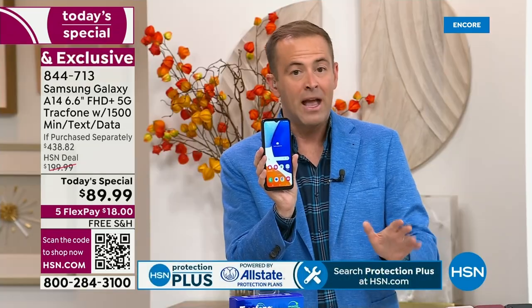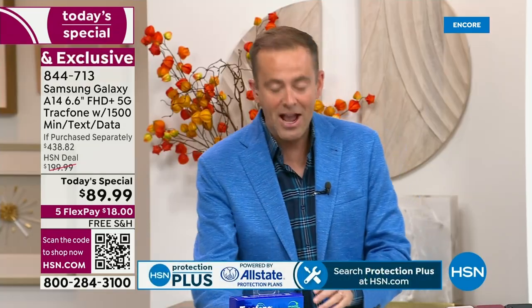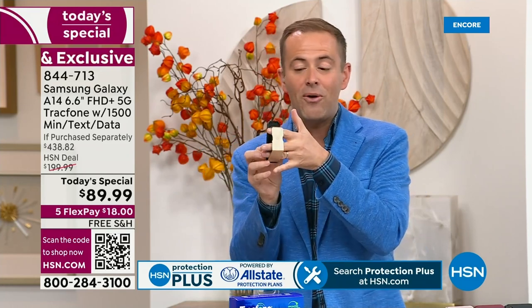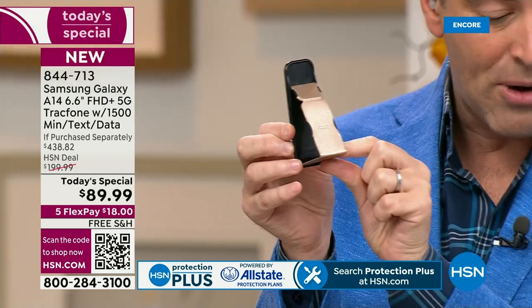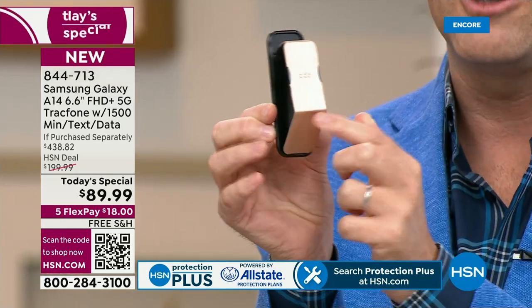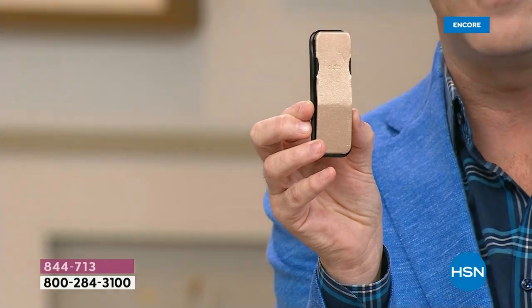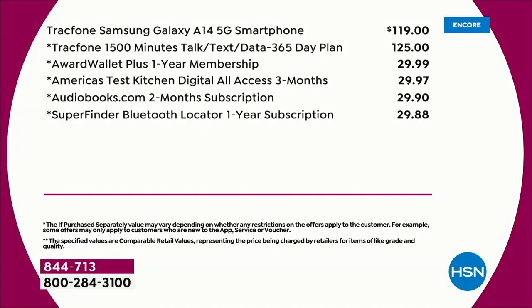We're going to include everything you need — including the car charger, and this clicker, which holds your phone and works as a stand, priced at $15 separately, but included here. There are also custom-made covers available in a wonderful abundance of colors. Adding it all up: the 1,500 minutes of talk, text, and data is $125 — that's a year's worth of service.